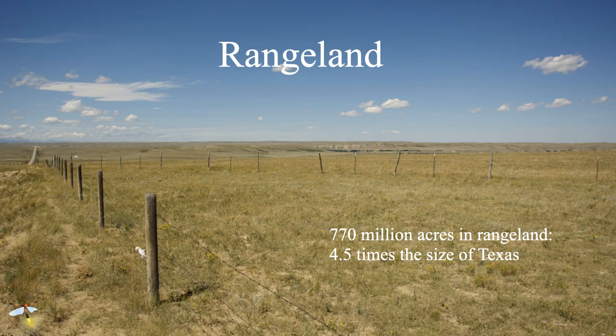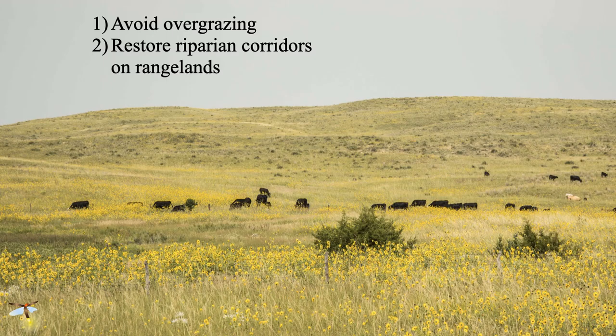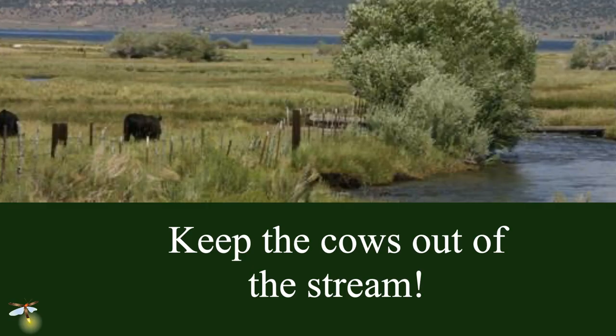Finally, rangeland — the biggest chunk of land we have: 770 million acres, four and a half times the size of Texas, that can be managed in a biodiversity-friendly way. This experimental range in Nebraska has cattle, not bison, but all the sunflowers are there, all the birds were there — it was a wonderful place. All of our grasslands evolved with grazers; they need grazers to stay healthy. So it's not the presence of cattle that's a problem — it's overgrazing, which is easy to manage. And we need to keep cows out of the water. When cattle have access to streams, they eat the cottonwoods and willows growing along them, which reduces biodiversity and the effectiveness of the waterway. A little fencing can keep the cows out of the streams.